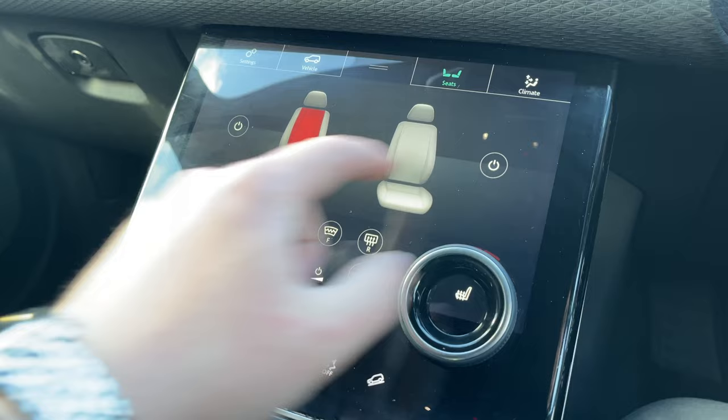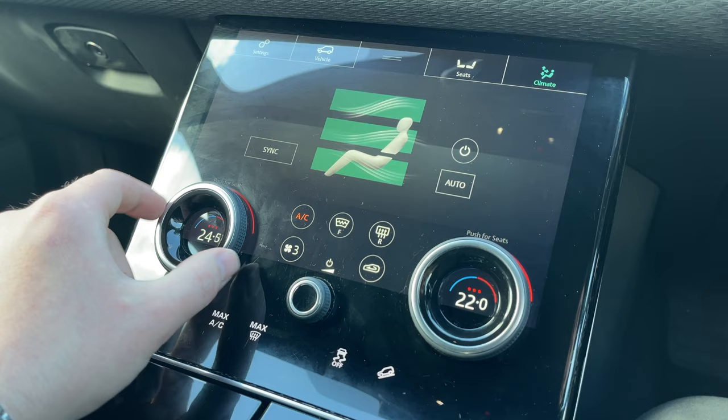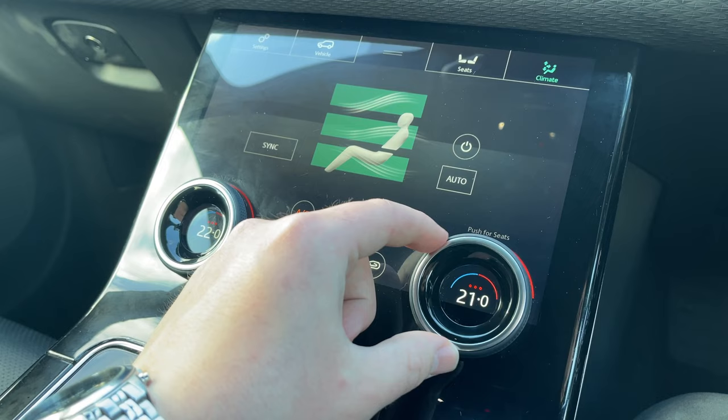By clicking on seats we can set the perfect temperature on our heated front seats, and by clicking on climate we can control the airflow within the vehicle and access our two-zone climate control system. The controls are both easily accessible and easily adjustable for both the driver and passenger.